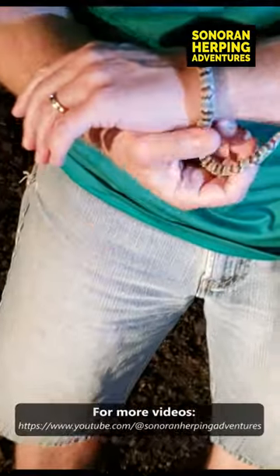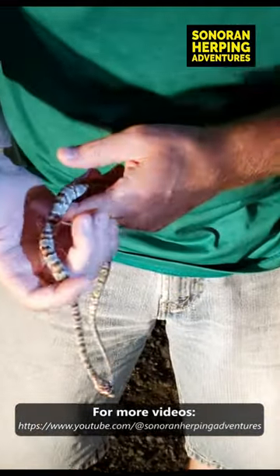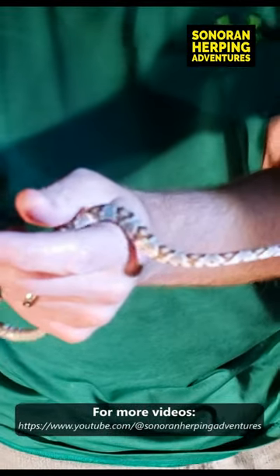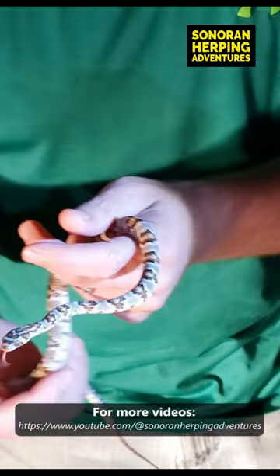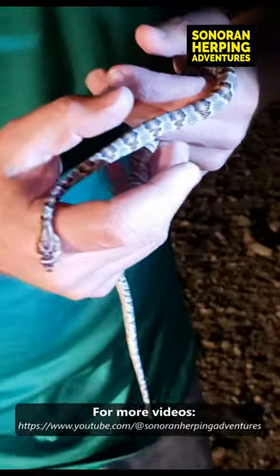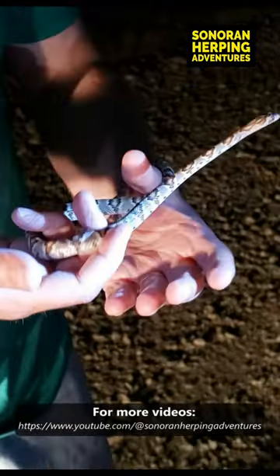This is a lyre snake, and lyre snakes are nocturnal. You can't see from the video, but it has eyes that look like cat eyes, which help it see when it's dark. It's named a lyre snake because it has the shape of an instrument called a lyre on its head.